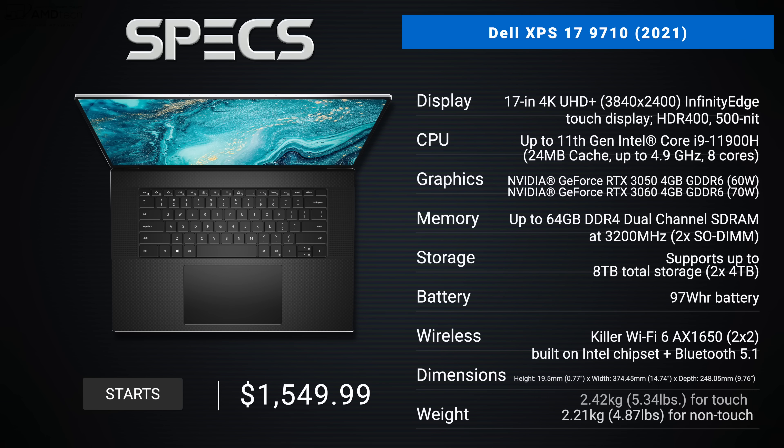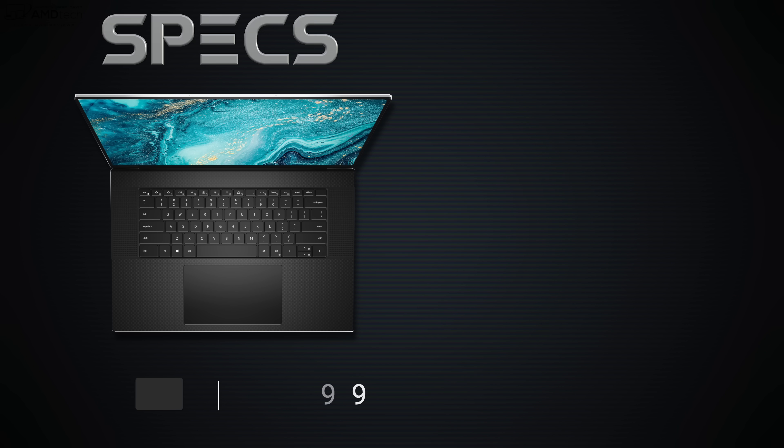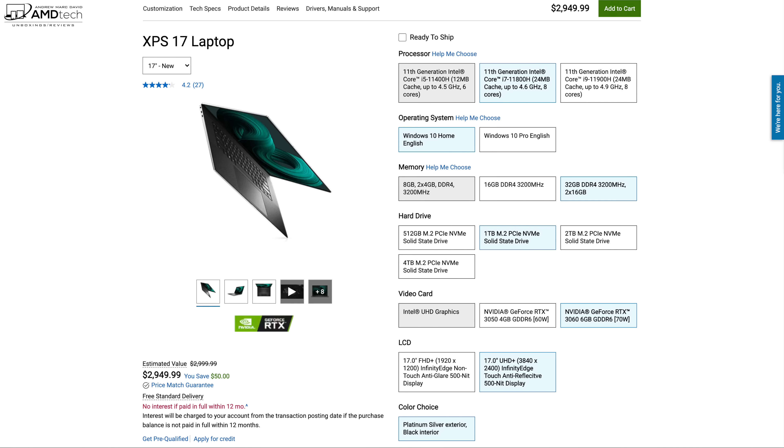Now as we take a look at the specs, in the interest of transparency and full disclosure, I'm not being paid by Dell, I'm not being sponsored by Dell. All the opinions you're about to hear are my own. Dell is not getting copy approval — that means they're seeing this video for the first time just like you. This review unit is on loan from Dell and once this review is done, I'll be sending it back. Pricing starts at $1,549.99 and goes up from there.